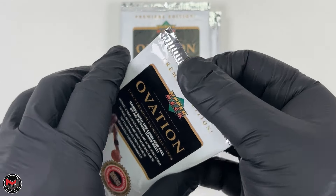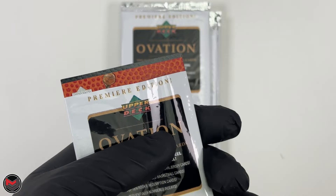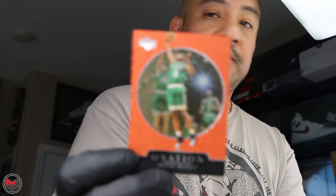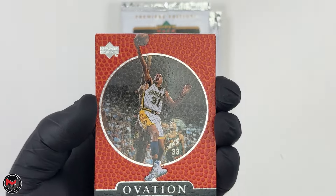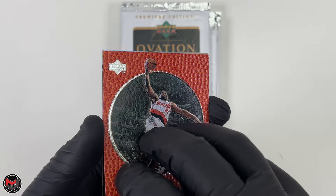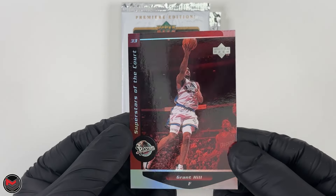Pack seven — Antoine Walker is the first card, then Reggie Miller, then Isaiah Rider, and right underneath that is Grant Hill of the Pistons.